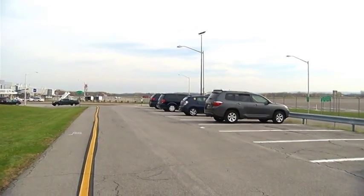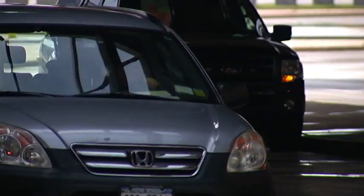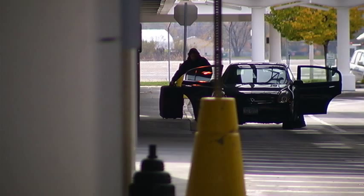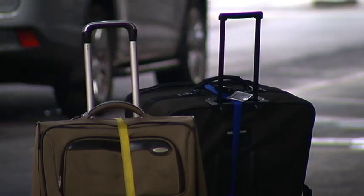The new cell phone lot will be free and located near the current observation area. It will have 40 spots, and the airport's executive director says drivers will still be able to pull right up to the curb for loading when they're sure the person they're picking up is ready to leave.